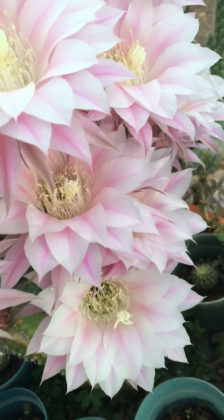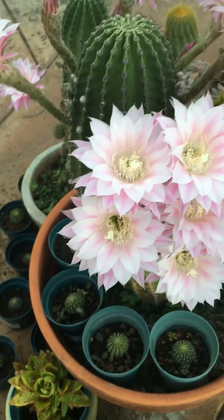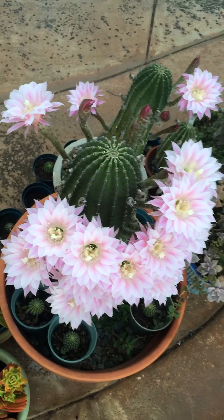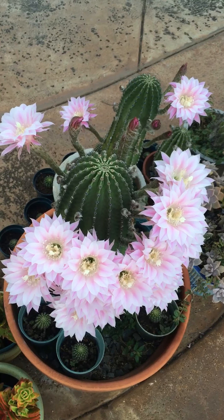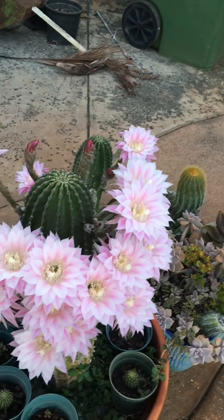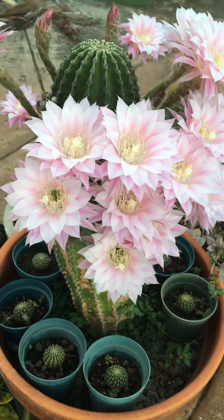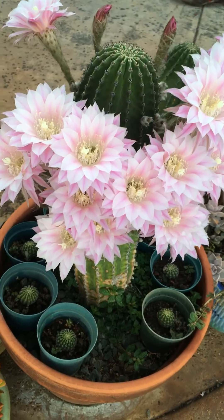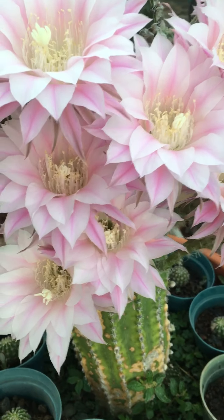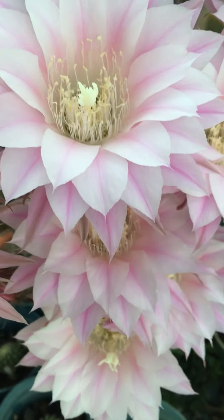Aren't they beautiful? Oh my gosh, so many at one time! This is the first time that I've seen it bloom with this many flowers. It's incredible. Right now it's very early in the morning, the sun hasn't quite come up yet, but I saw this from my dining area and I said I got to go outside and start shooting some video of this spectacular display of flowers coming from this cactus. Unreal.